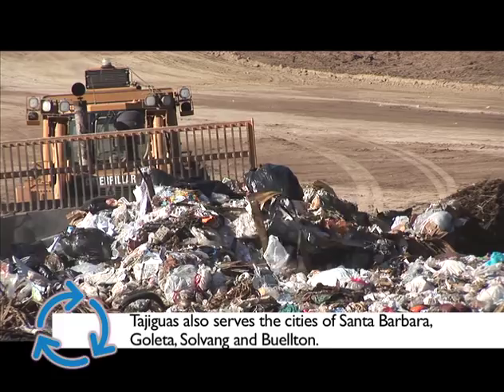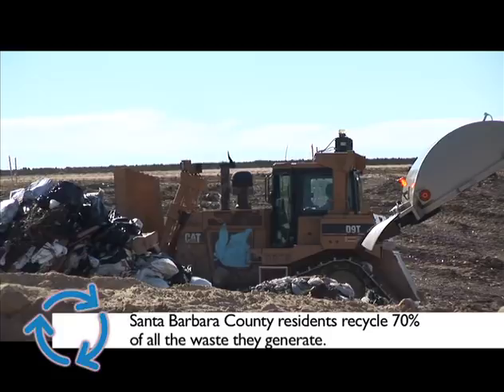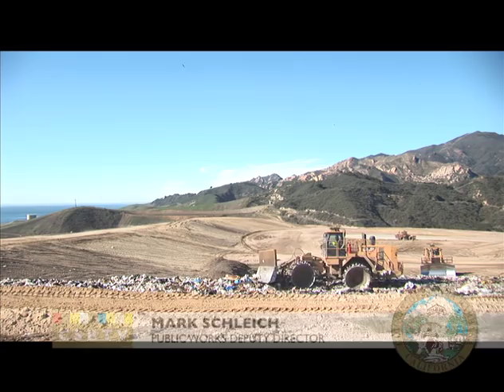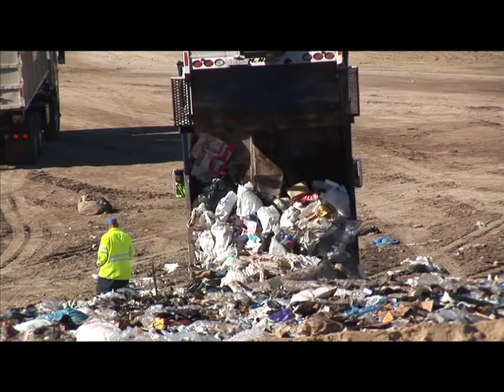As residents of Santa Barbara County, we recycle more than 70 percent of all the waste we generate. This is a great statistic, but that means we still have waste that is disposed of in a landfill. Modern landfills are much more complicated than most people think. Today we make sure that material is buried adequately and that no hazardous materials are disposed of within our landfills.